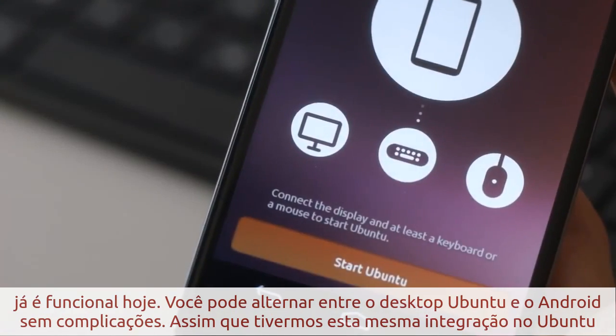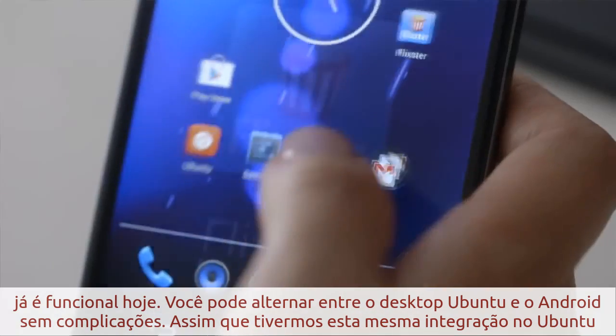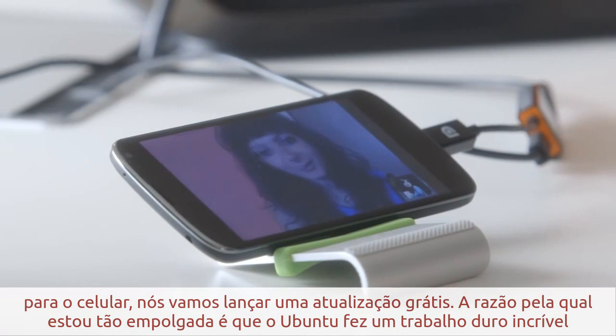Everything you've seen here is fully functional today. You can shift seamlessly from Android to the Ubuntu desktop and back. As soon as we have that same integration ready for Ubuntu Mobile, we'll push it out in a free update after launch.